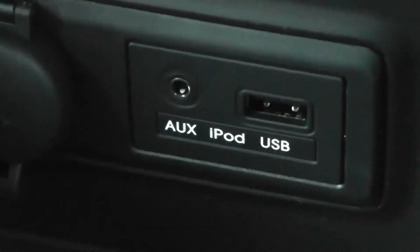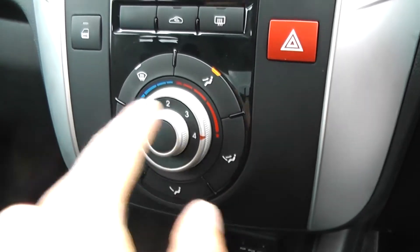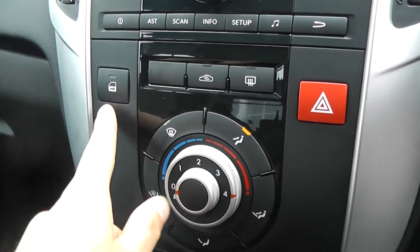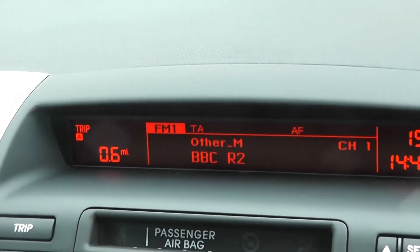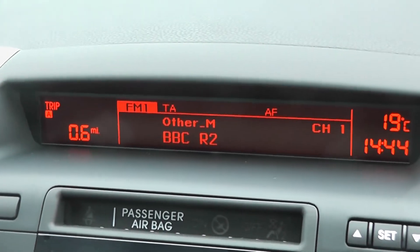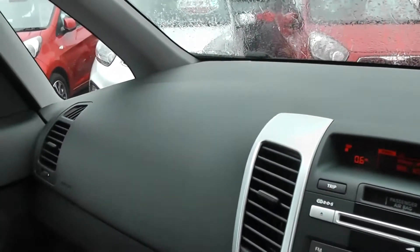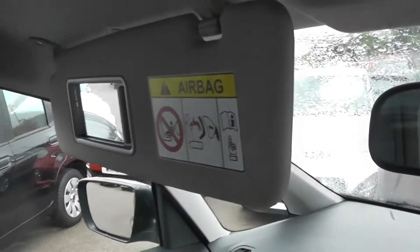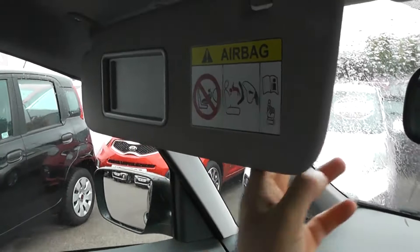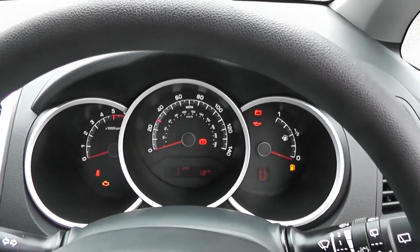There's an auxiliary input and USB slot for connecting devices so you can listen to music. It comes with hot and cold air with a 4 speed fan, an internal central locking button, and a CD player and radio with a digital screen. To the left is the trip computer, and to the right a digital clock and outside temperature display. There are driver and passenger airbags either side in the front, lots of storage in the glove compartment, vanity mirrors for both sides with covers, and a nice simple dashboard with silver surroundings around the dials.